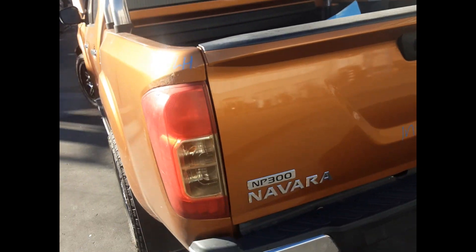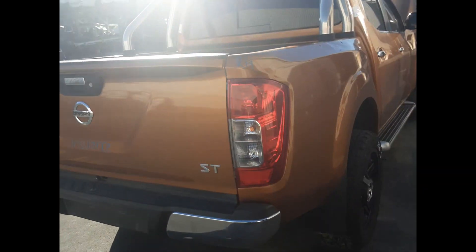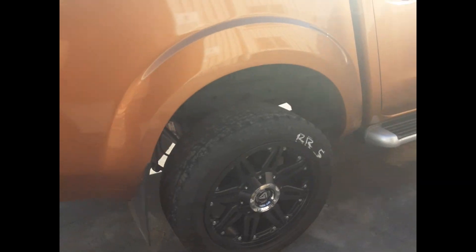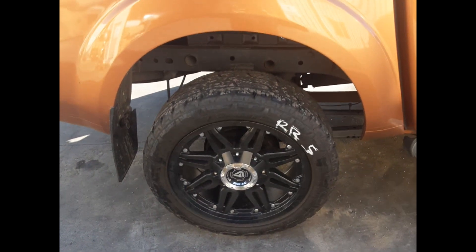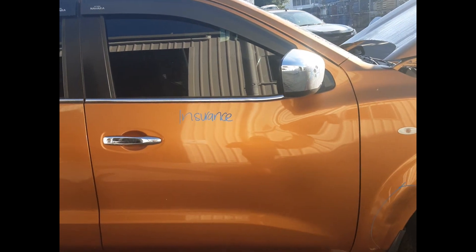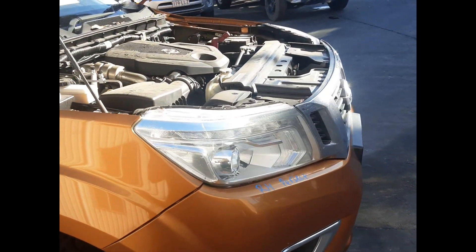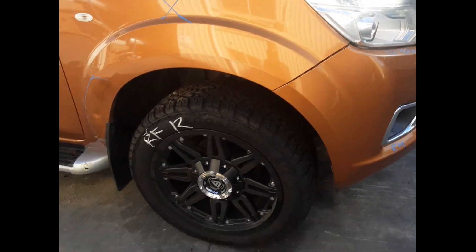Left rear tail light. Rear tailgate — no dents. Right rear tail light. Right rear 20-inch aftermarket wheel, good tire. Right rear door — no dents. Right front door — no dents. Right front door mirror. Right front headlight. Right front 20-inch aftermarket wheel, good tire.